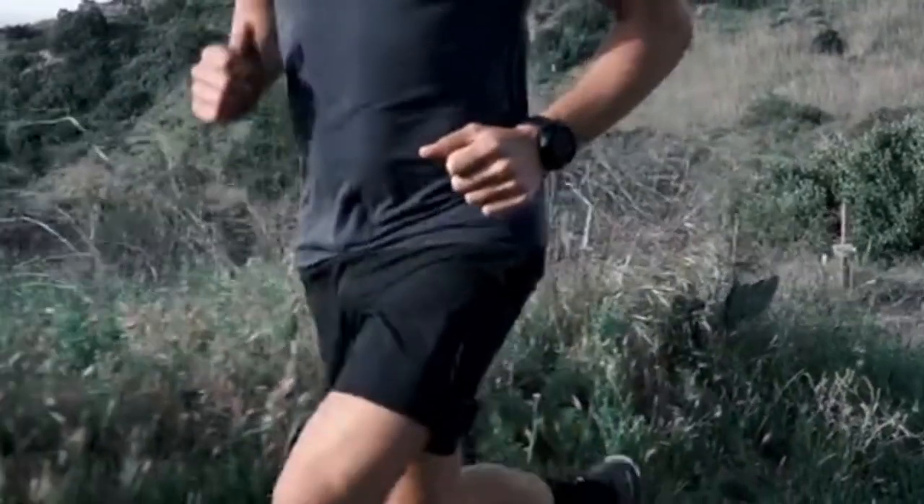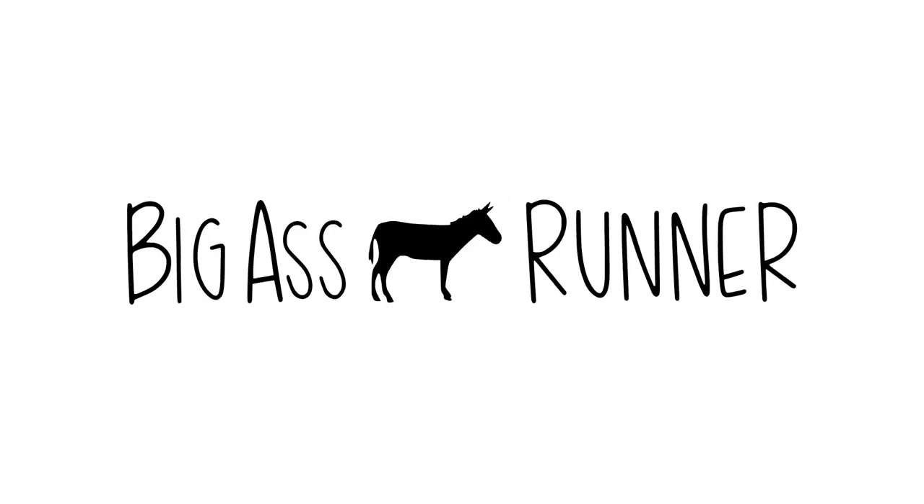In the market for trail running shorts? I was too, and I made a major mistake — a painful mistake that I don't want you to make. Stick around. Hey, it's Jeff Harrell, host of the Big Ass Runner.